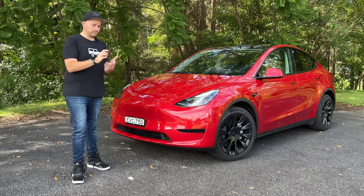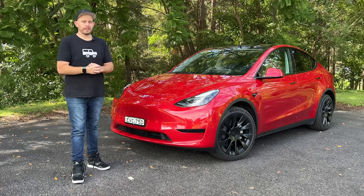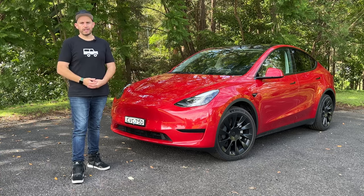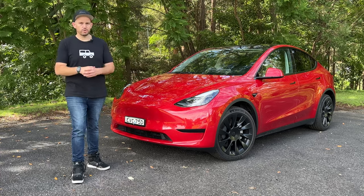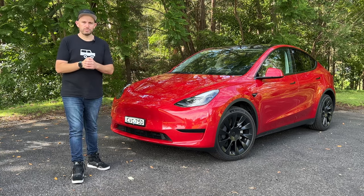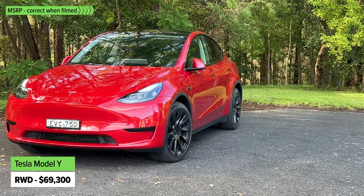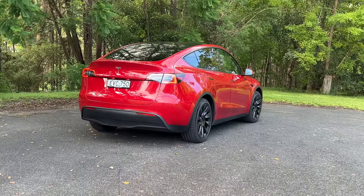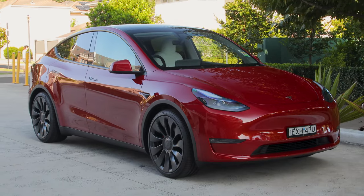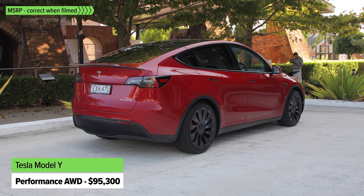Tesla prices are always changing. That comes down to the shipping costs at the time, currency conversions, and also the legislative decisions that are being made in Australian government. Depending on which state you live in, you'll pay a different price because there might be different incentives available to you if you are buying an electric vehicle. So make sure you check Tesla's website if you are considering a Model Y. At the time of filming, the base rear-wheel-drive version lists at about $70,000, and then there's the all-wheel-drive dual motor performance model which has a lot going for it including plenty of extra power and torque, and it will cost you a little bit more — it's almost a hundred grand.